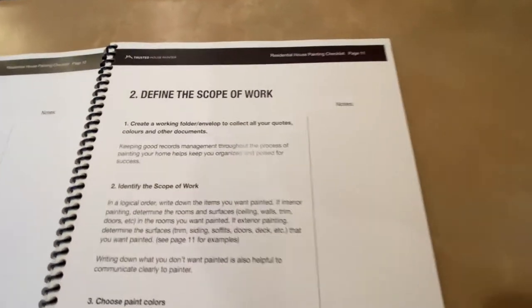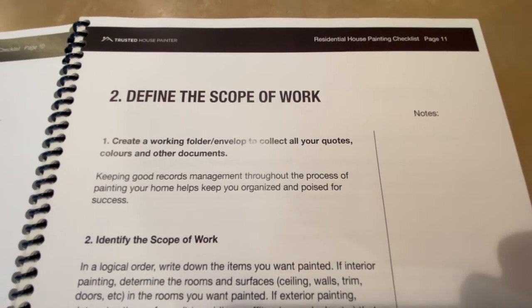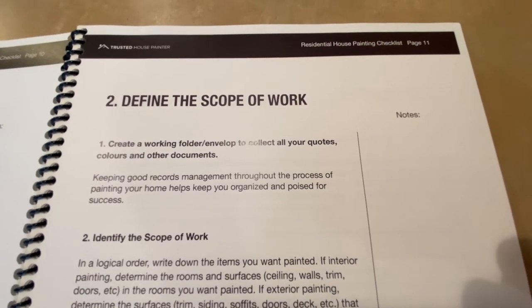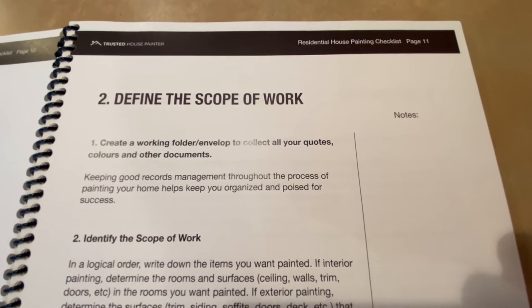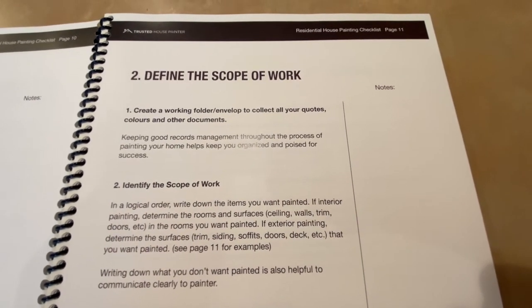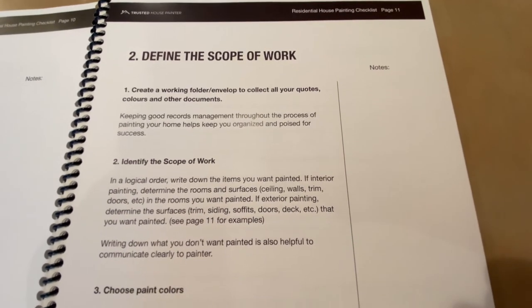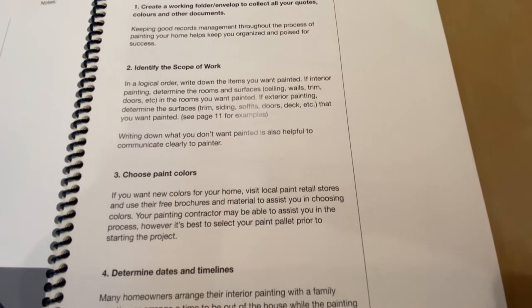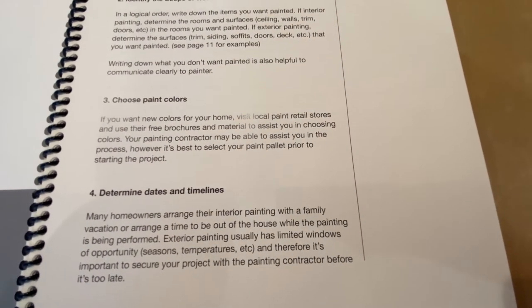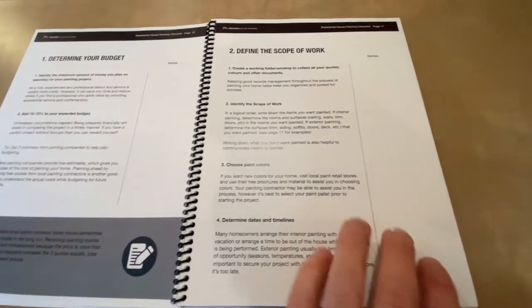The next point is to define your scope of work. Create a work folder or envelope to collect all your quotes, colors, and documents — it's really helpful to have a folder that controls all your thoughts and communications with the painters. You identify the scope of work, choose your colors, and determine the dates and timelines. This is a really practical guide that helps you get organized.